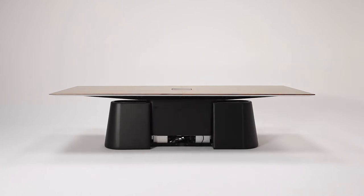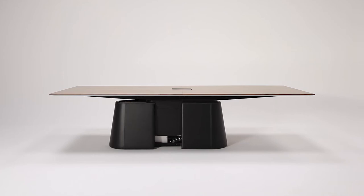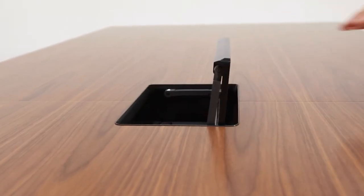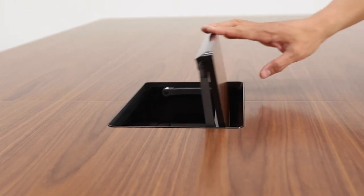The base opens easily and slides from each end, allowing easy wire access and equipment storage. The form cavity allows equipment and wires to flow neatly to the table surface.